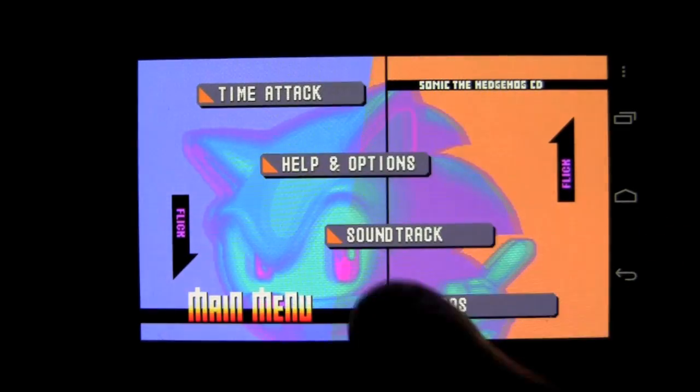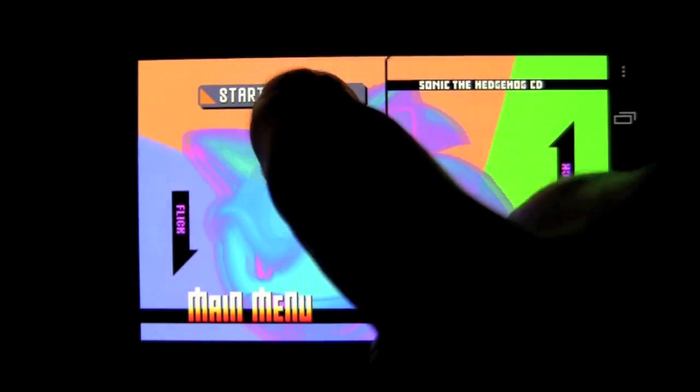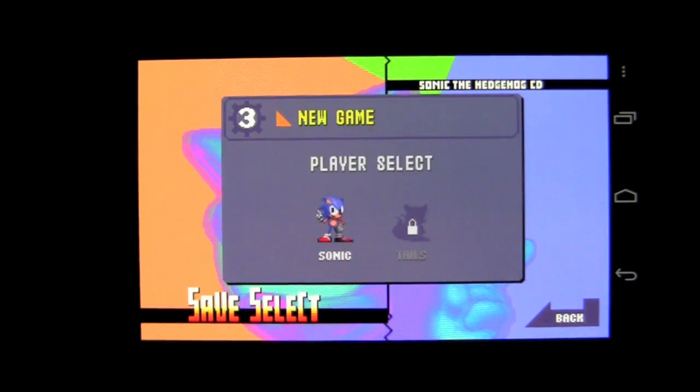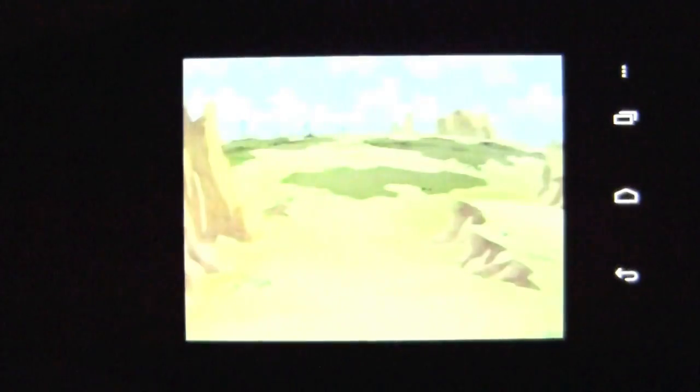Slide up and down here. There are some extras — there are two different soundtracks, Japanese and US, and two different game modes. Going ahead to start a game, you can see there are a couple of characters; obviously Tails is locked up.